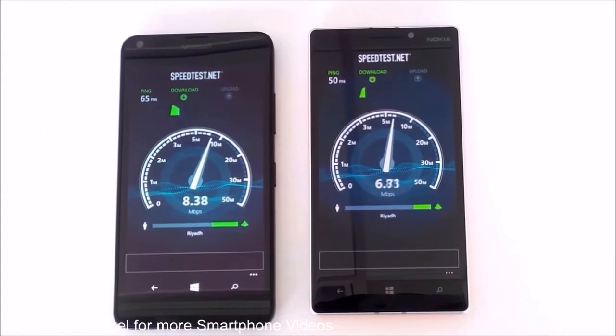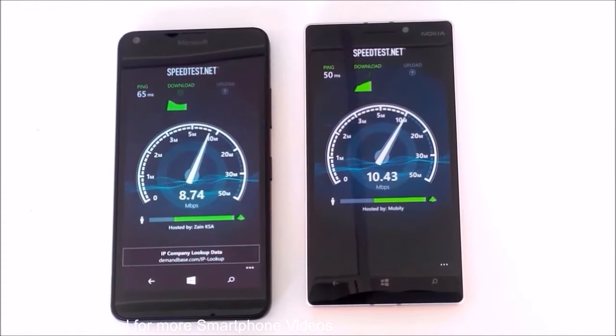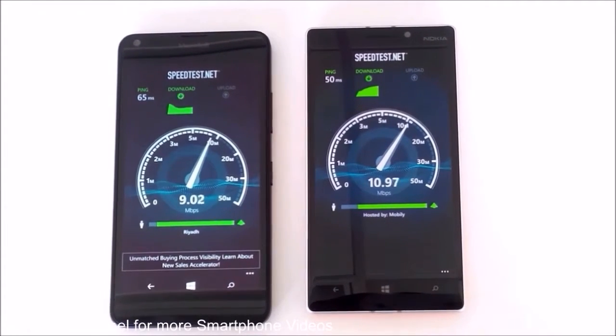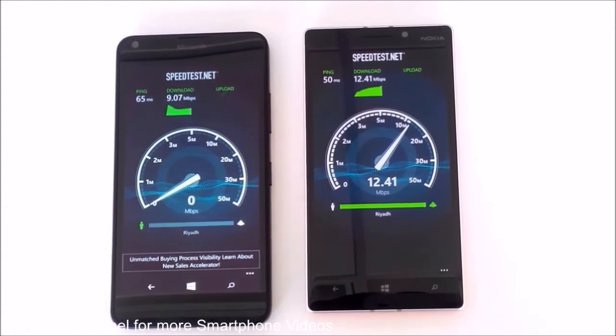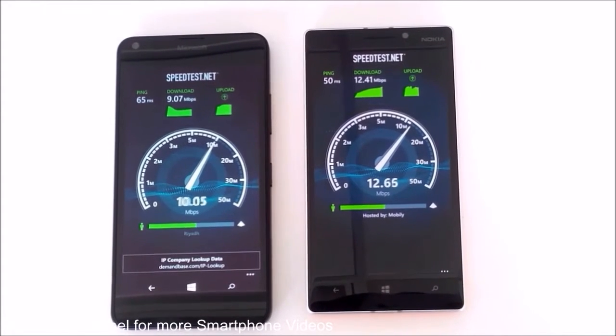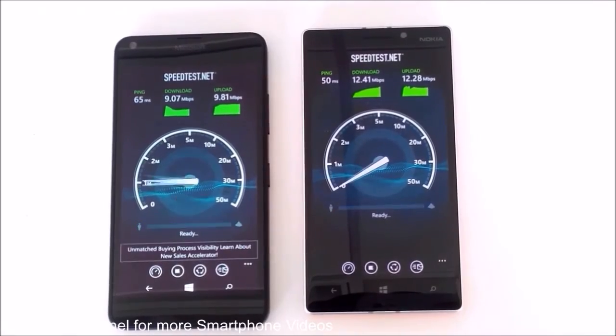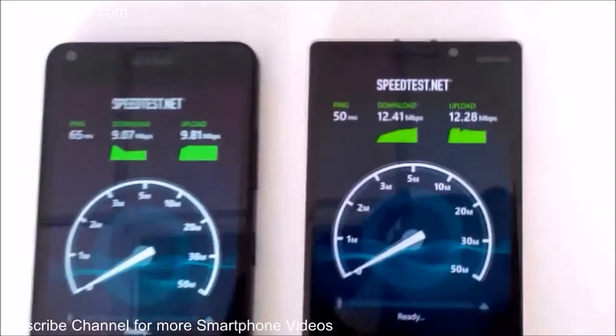As you can see, the Lumia 930 is getting around 10 Mbps downloading speed while the Lumia 640 is getting around 9 Mbps. The Lumia 640 got 9 Mbps downloading speed and the Lumia 930 got 12.41 Mbps downloading speed.